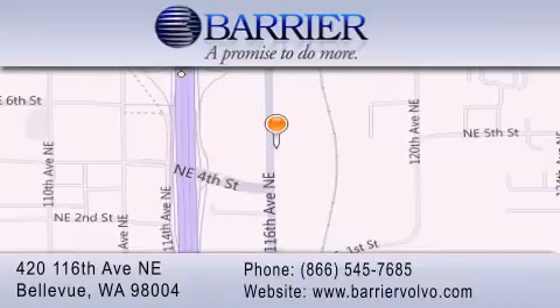We are conveniently located in downtown Bellevue, just off I-405 at 420 116th Avenue Northeast. We look forward to serving you.